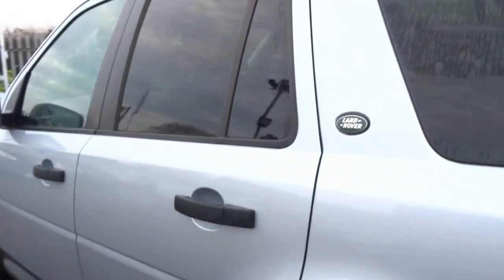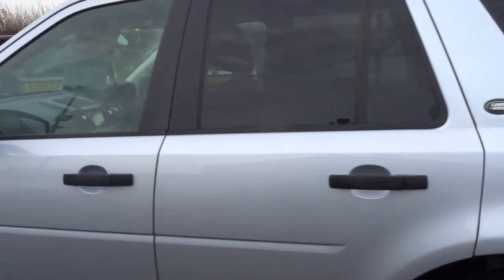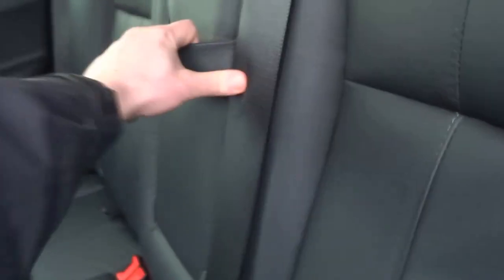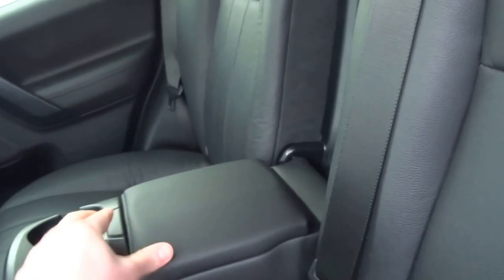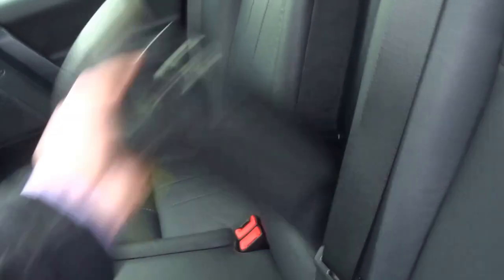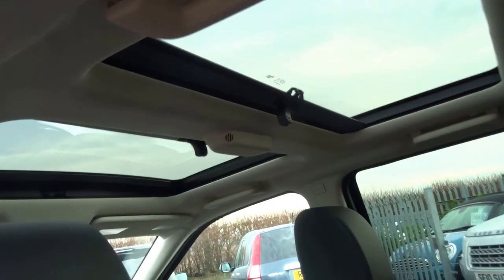The rear seats fold flat and the car has ISOFIX. It's got tinted windows. Going into the back of the vehicle, it has lovely soft leather with a central armrest and a bit of storage in there as well. The car also has a twin panoramic sunroof.